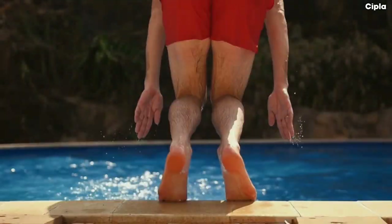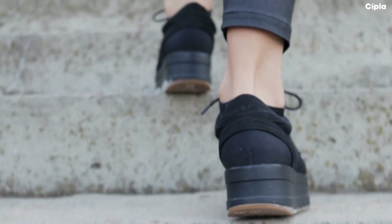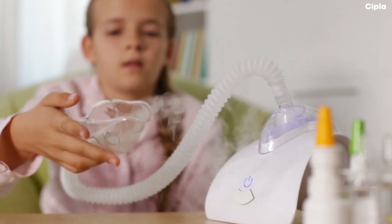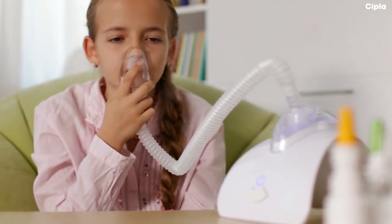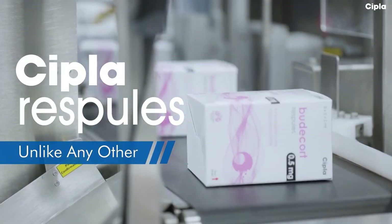In their moments of joy, their acts of confidence, and the decisions they make, because the quality we promise and the efforts we put are unlike any other. Cipla Respules — unlike any other.